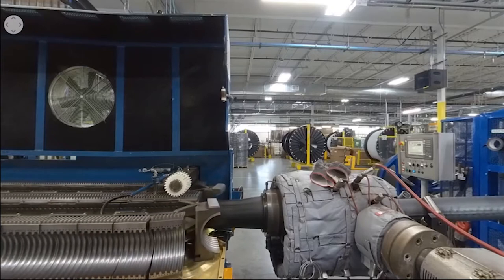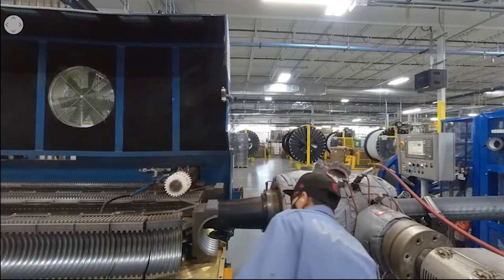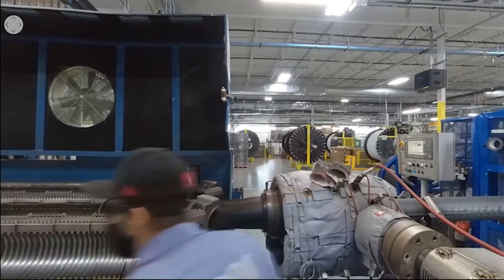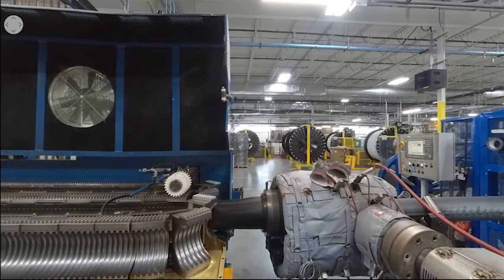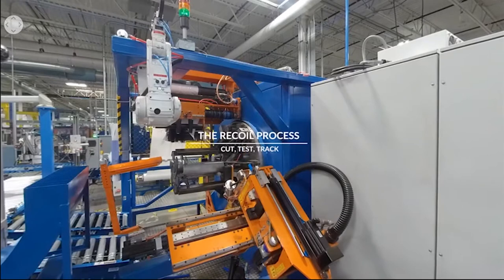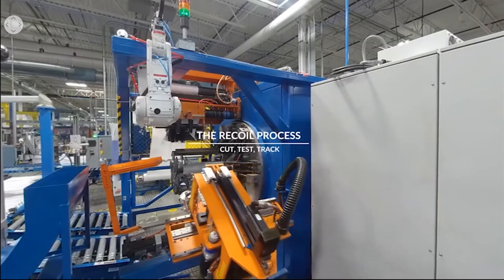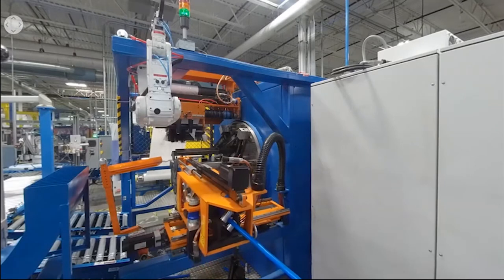Uponor AquaPEX plumbing pipe can be manufactured in red or blue for differentiation between hot and cold potable lines, and purple for reclaimed water applications. The packaging line takes large spools of pipe and breaks them down into a variety of coil lengths. These lightweight coils make it easier to move pipe around the job site and help eliminate waste by cutting pipe to the exact length needed.